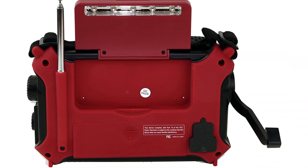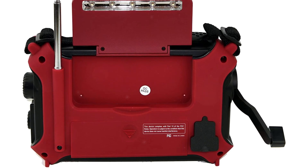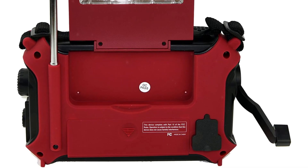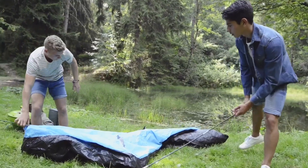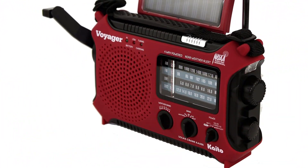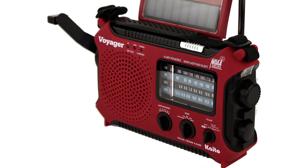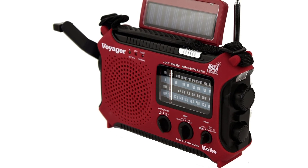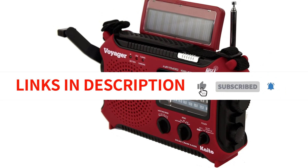The 180-degree adjustable solar panel and 5-LED reading lamp provide ample lighting and ensure that the radio remains powered in case of a power outage. The backlit frequency display makes it easy to read even in the dark, and the telescopic antenna ensures clear and strong signals. It is lightweight and portable, suitable for indoor or outdoor use, made of durable plastic, and comes in a vibrant red color. Overall, the Kaito Emergency Radio is a reliable and essential tool to have on hand during emergencies.